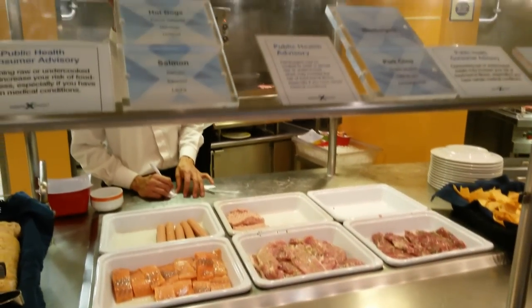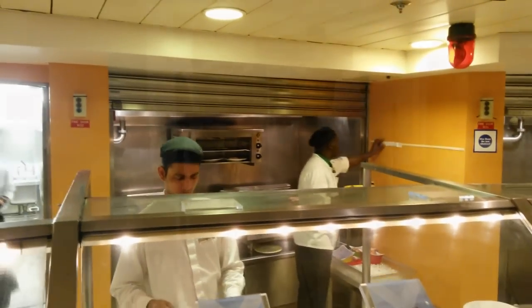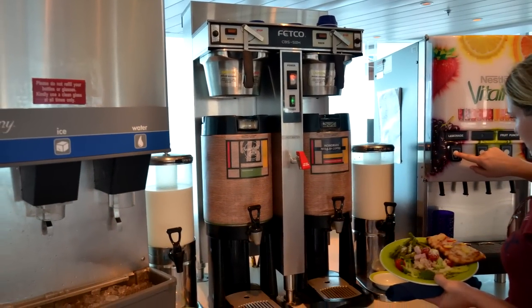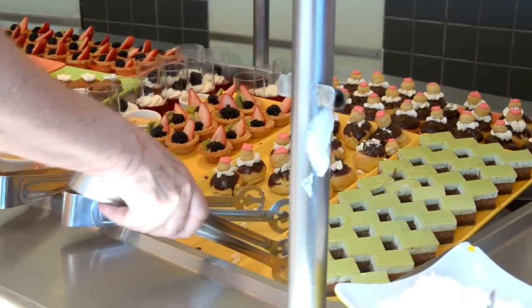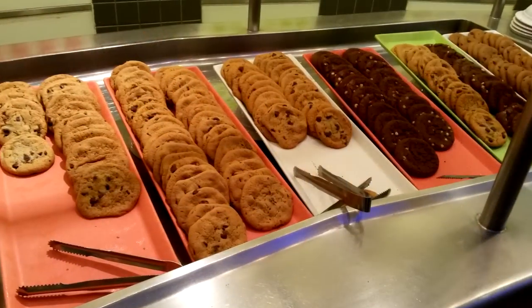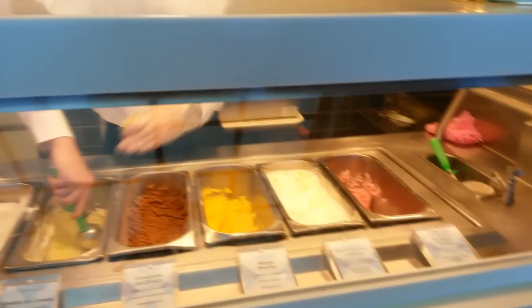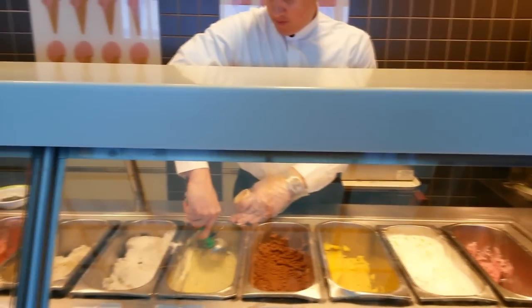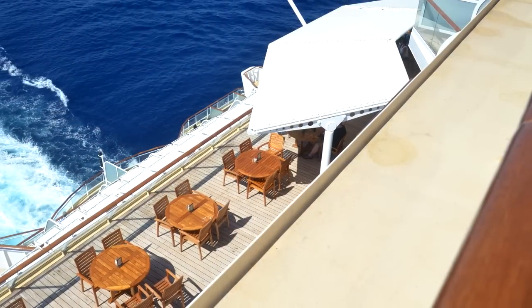They can have salmon, New York strip, pork, chicken, sausage — all kinds of stuff they'll cook for you. You just have to wait about seven or eight minutes. They also have coffee and juices and lemonade, and you can get your hot drink to go in these to-go cups, which is really nice — you can bring your coffee back to your room or wherever you'd like. Amazing cookies as well. There's also ice cream available throughout the day during lunch at no extra cost.